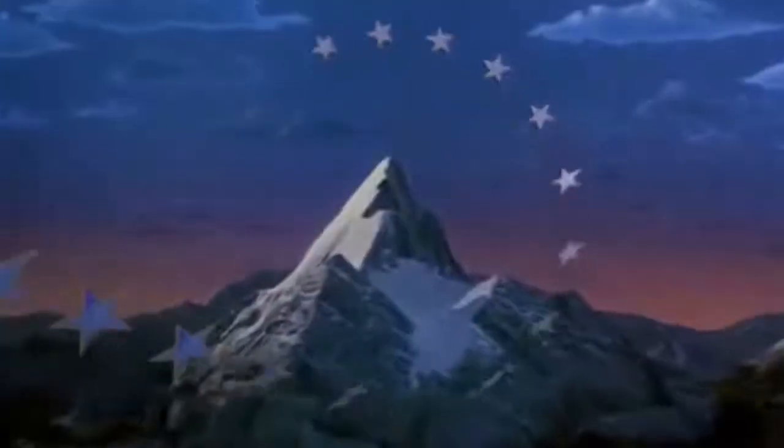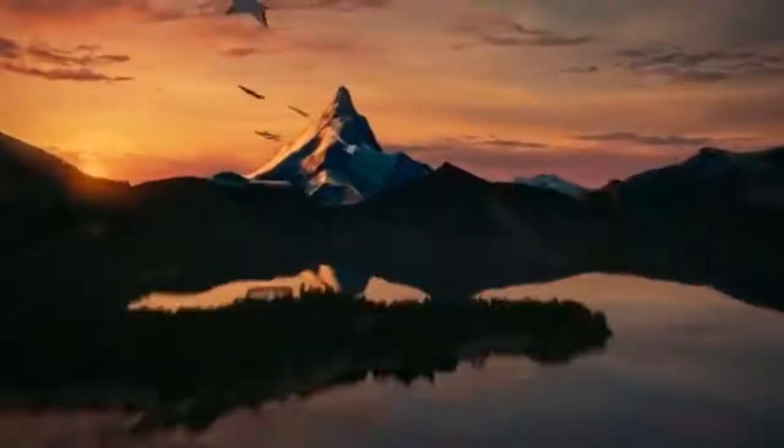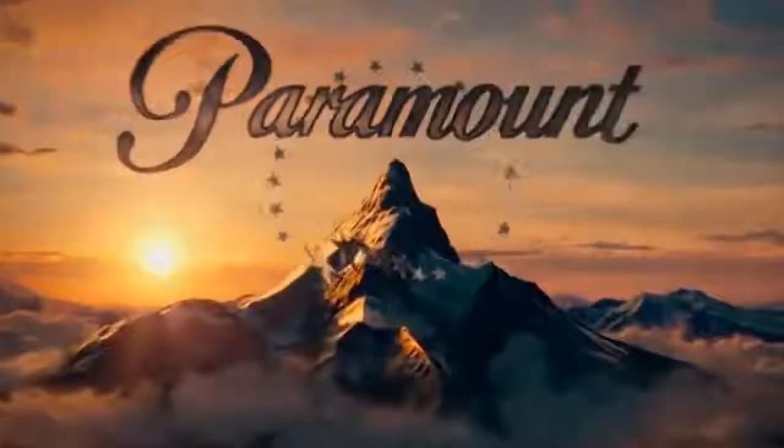Eventually, the logo changed a bit. Now, as a result of technological development, instead of the original mountain picture, we see a computer-generated image.